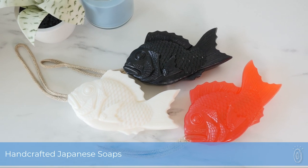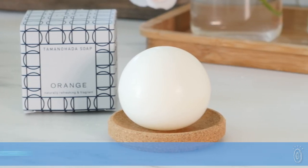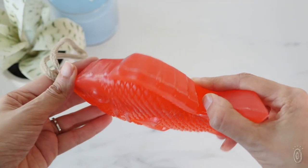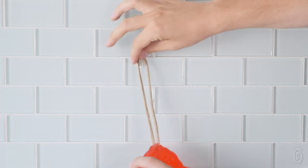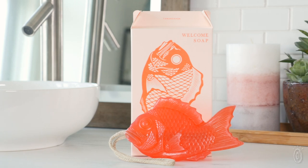One of the oldest soap makers in Japan combines tradition, meaning, and a little bit of good fortune when creating the symbolic fish soap. Tamanahata's attention-grabbing red snapper welcomes good fortune and prosperity, according to Japanese culture, which makes it the perfect way to gift someone with a little luck.